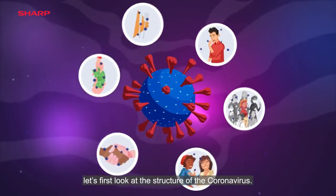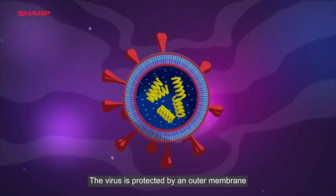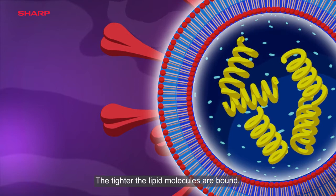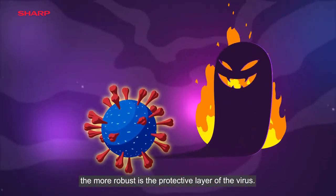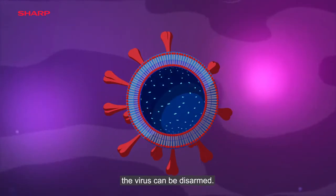For the answer, let's first look at the structure of the coronavirus. The virus is protected by an outer membrane, which is composed of lipid molecules that bind together to form a protective layer. The tighter the lipid molecules are bound, the more robust is the protective layer of the virus. However, by infiltrating this membrane structure, the virus can be disarmed.